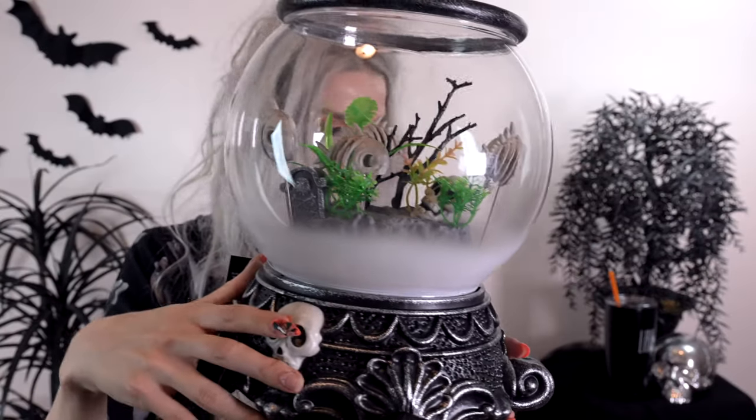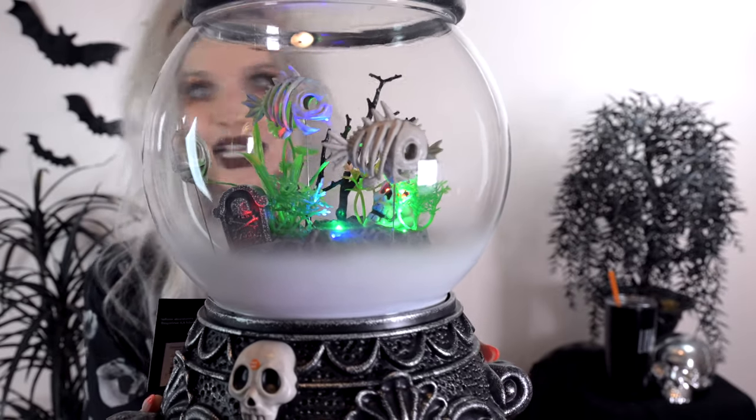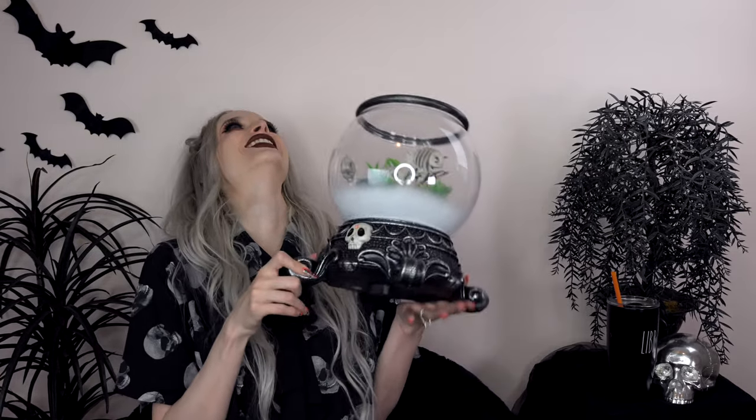Next up, this was actually on my Halloween decor wish list a couple years ago and I never got it - I was so excited to see it this year. It is this spooky fishbowl. I don't normally go for super cutesy animatronics, but this was too strange and unusual to pass up. Let me turn off the light and show you - it's a fish graveyard, basically. I hope you said 'what the hell did I just watch' because that makes my whole life.